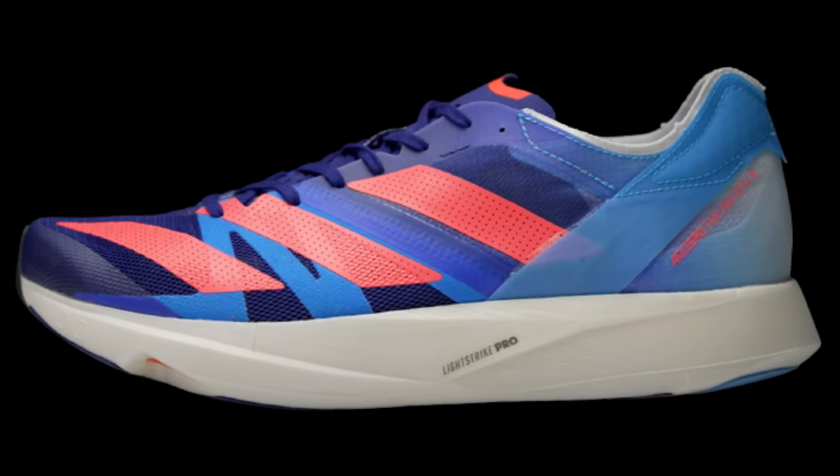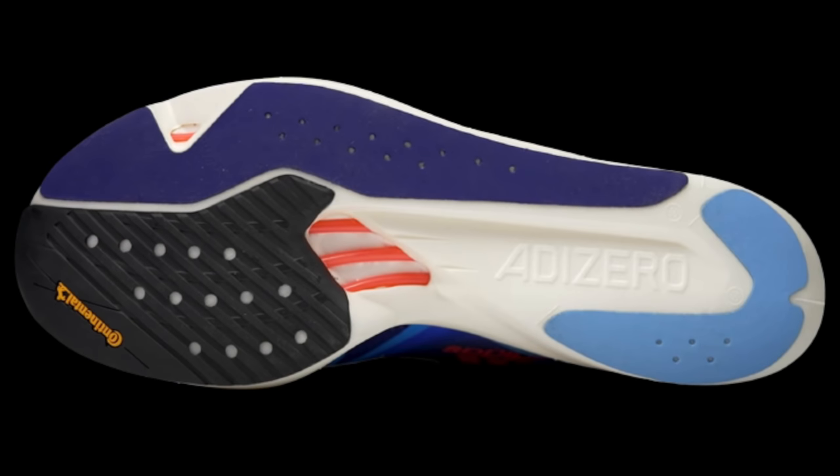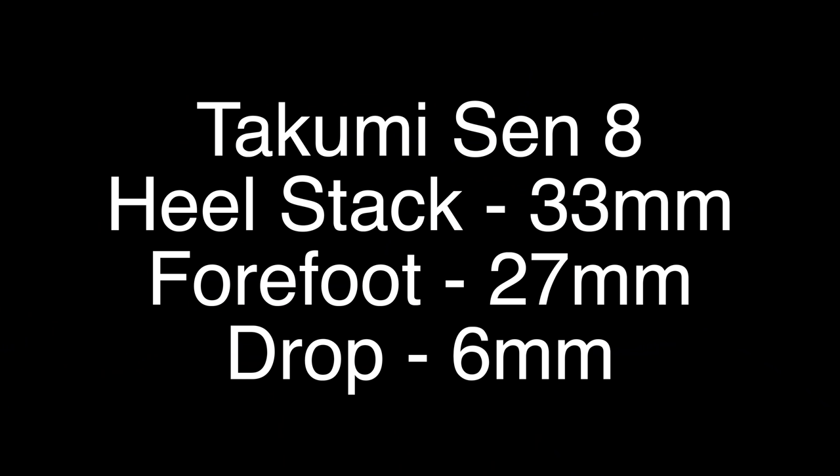I think all the changes between the Takumi Sen 7 and the new 8 will cause maximum comments from runners who really preferred the race flat style of the originals. You can't really call the Takumi Sen 8 a traditional shoe now. The rods are those red variants — I wonder if that means they're glass fiber rather than carbon fiber. The Boston 10 rods were apparently glass fiber but didn't seem to make that shoe any lighter. I see this as a surefire competitor to Nike's Street Fly, and it looks set to launch before that shoe — we might see it before the end of 2021.